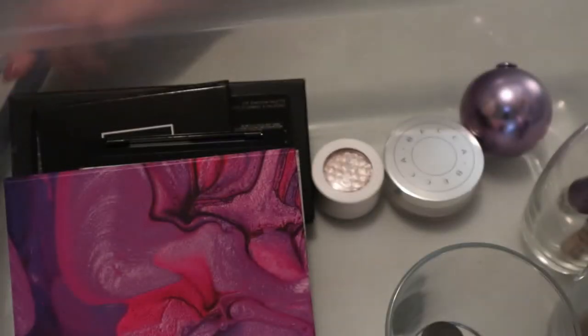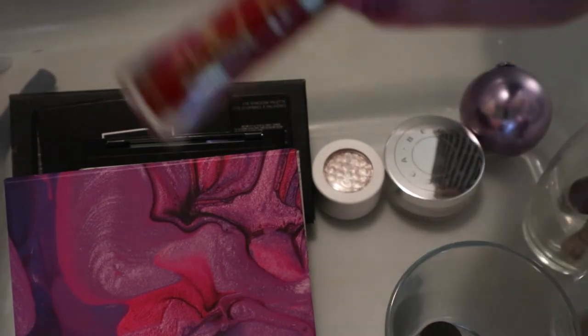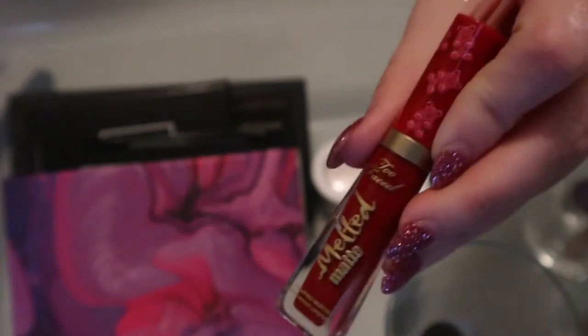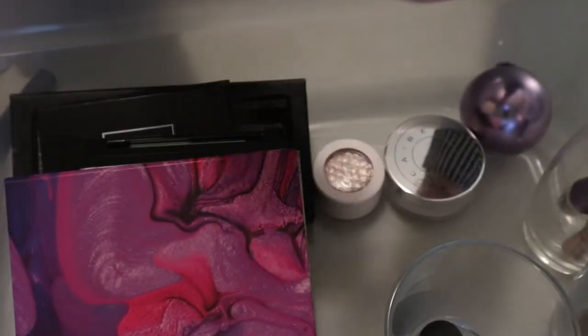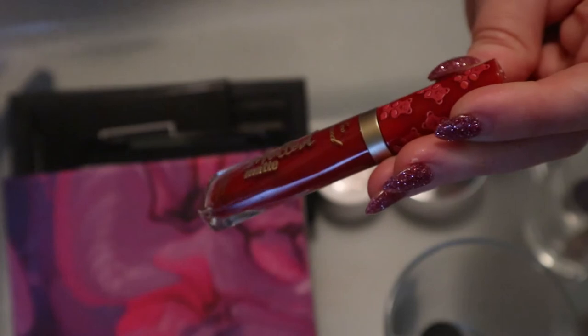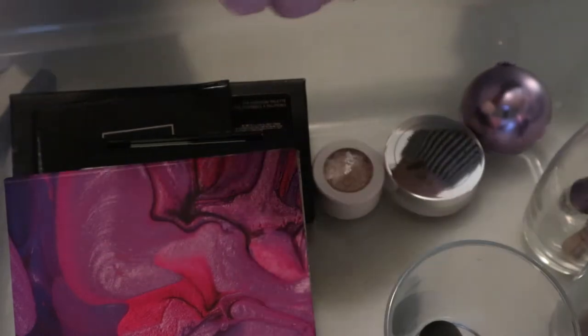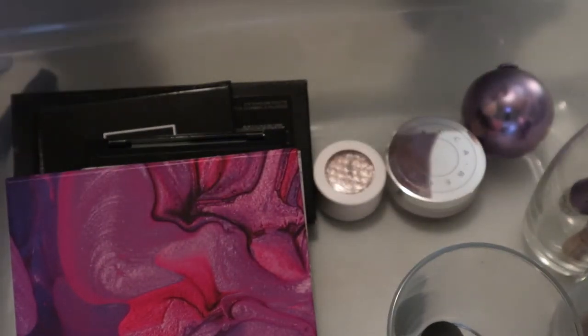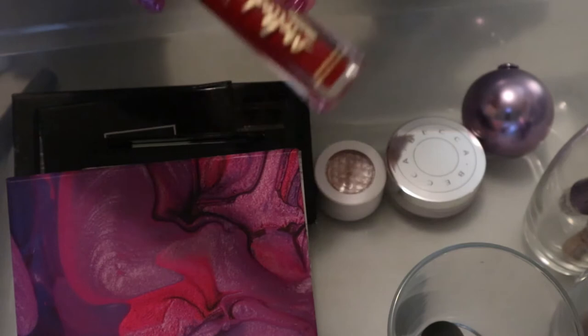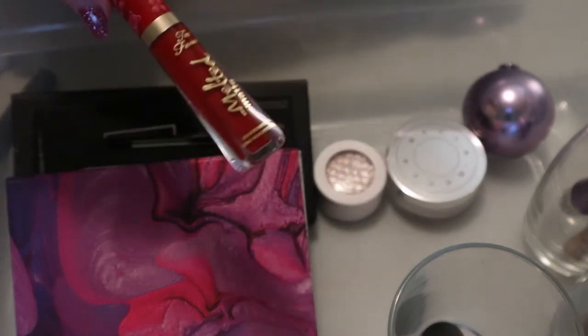I'll put the Bite Lip Crayon away. This I'll keep in - it's the Too Faced Melted Matte Liquefied Long Wearing Lipstick in Cinnamon Bear. This is actually from like two Christmases ago but they did re-release it this year. Let me smell this - I don't know if it smells like it's supposed to anymore, but I'm going to keep it in here because I think I may have used it but I can't remember.